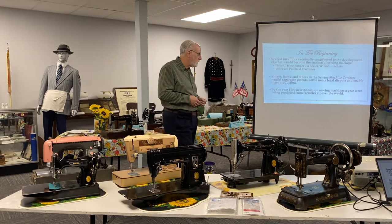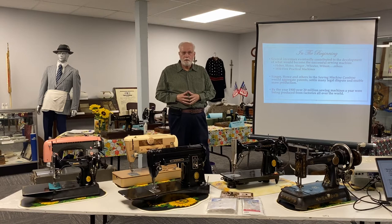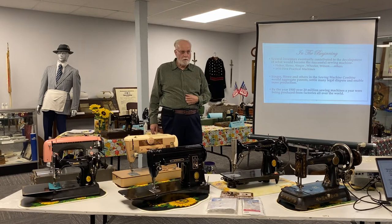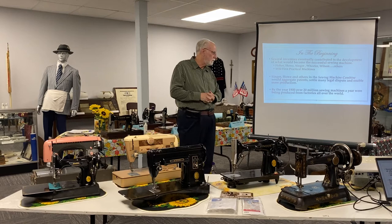That was in the early 1860s, and it worked well until some of these patents started expiring approximately around 1880, after which the field was leveled out. By 1900, over 20 million sewing machines a year were being produced in numerous factories. So this is an industry that in 50 years rose from infancy, went through some growing pains, and came out very successfully by the dawn of the 20th century.